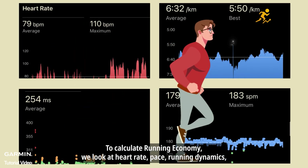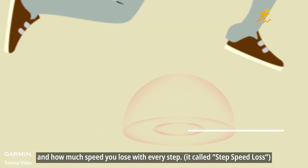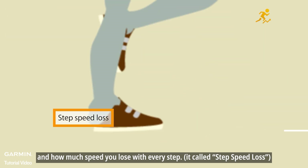To calculate running economy, we look at heart rate, pace, running dynamics, and something called step speed loss — how much speed you lose with every step.